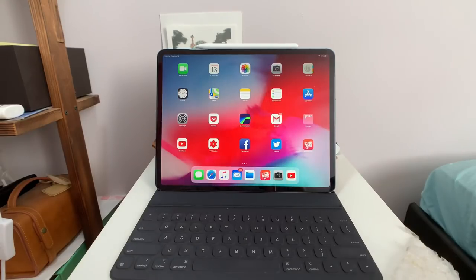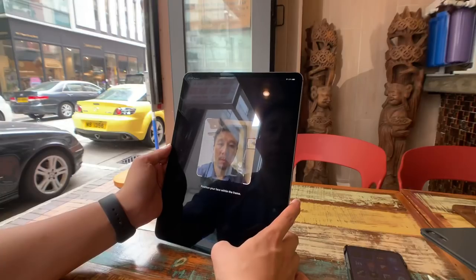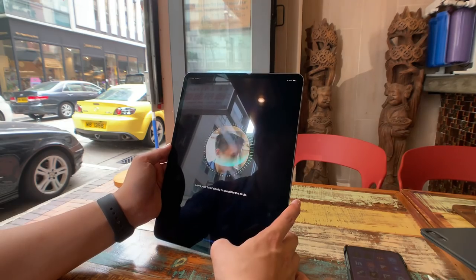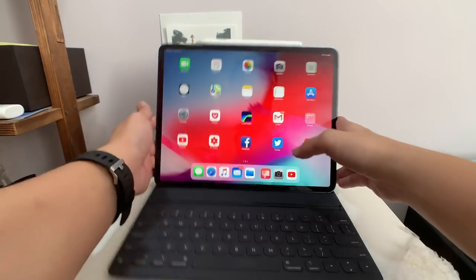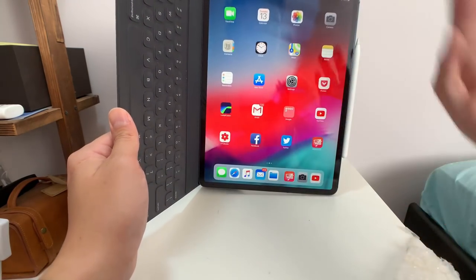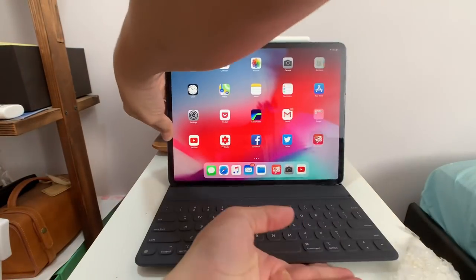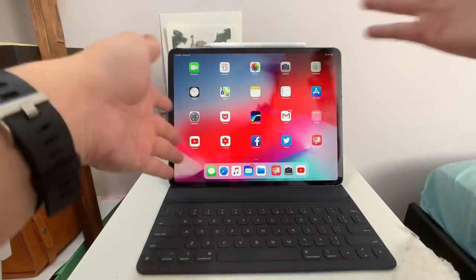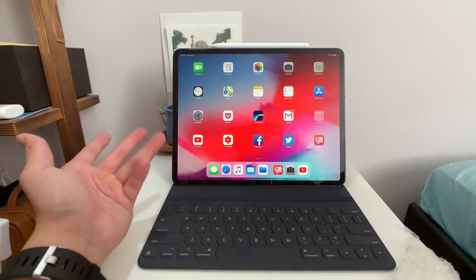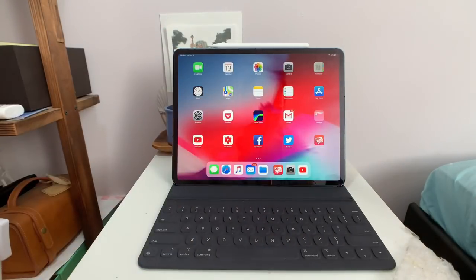The new iPads obviously have no home button and no fingerprint reader because they use Face ID. It's actually smarter than the Face ID in iPhones because it works in any orientation — landscape, portrait, even upside down. It takes a little bit longer to adjust in some orientations, but the Face ID is smart enough to recognize my face no matter what direction it's in. The iPhone X cameras cannot do that, so this is a better Face ID than what's on iPhone. And there's no notch because the design is symmetrical.